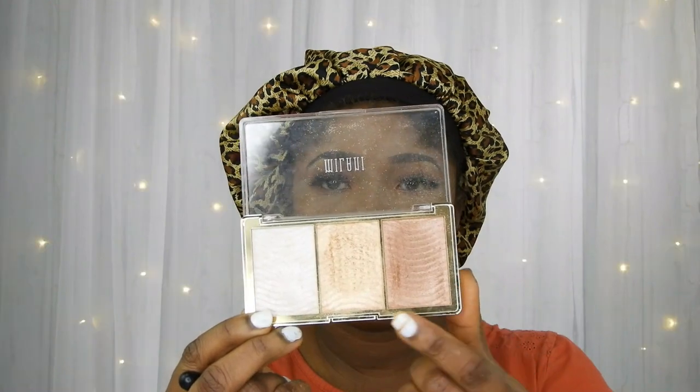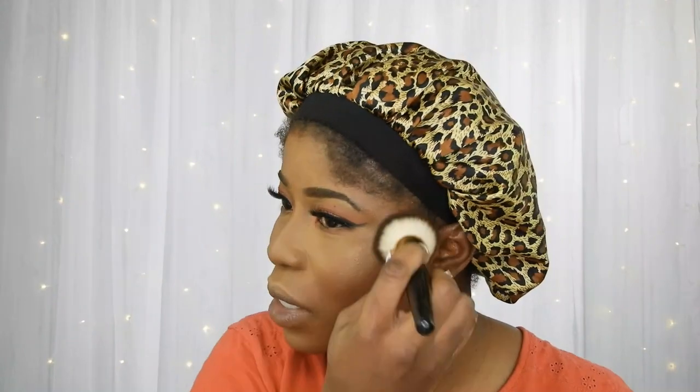I've honestly been using this blush for the longest time, I can barely even remember. For my highlighter, I'm going to be using this Milani highlighter in two shades. I'll go back with my powder brush to gently blend that out. I'm going to be using the rose gold highlighter because it goes well with my makeup look.